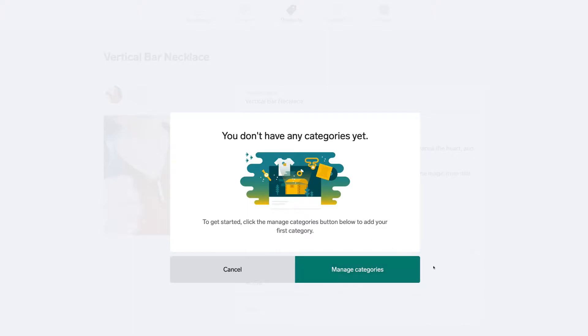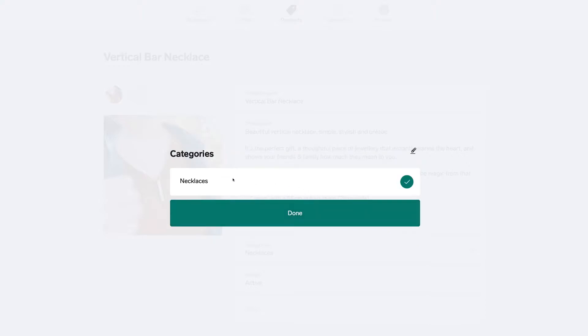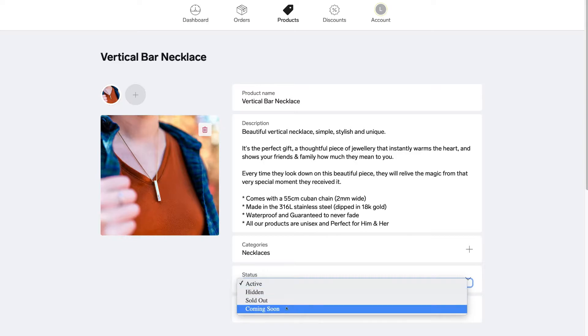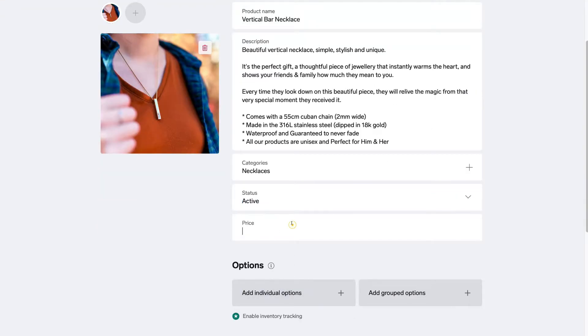Next, come down and click on categories. Since we don't have any yet, click manage categories, then select add category — we're going to call this one Necklaces. Add additional categories if you like, but for this tutorial we'll just add the one, then click Save. Under category we have statuses — you can set the product as active, hidden, sold out or coming soon. We're going to keep active selected.